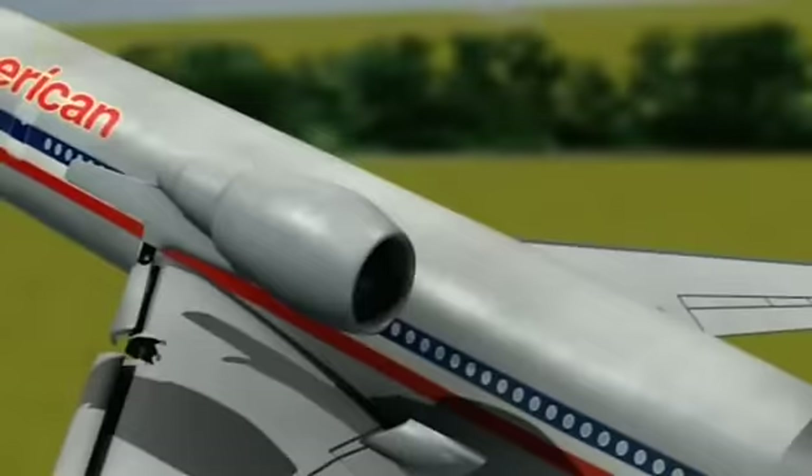The pilots knew they had a very serious problem. They knew the engine had failed, but they didn't know that it had actually come off the airplane — there's no indication for that.